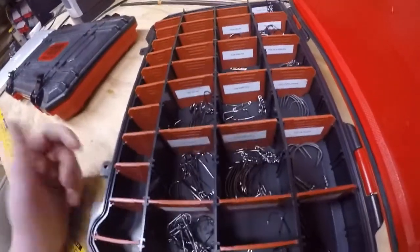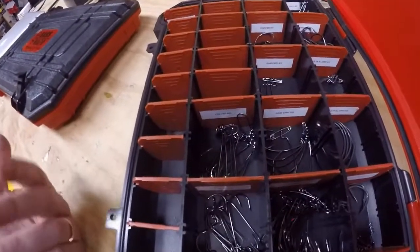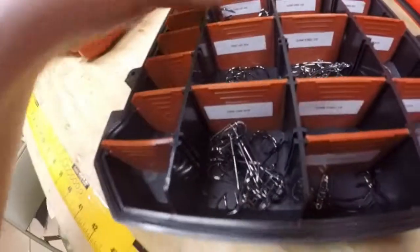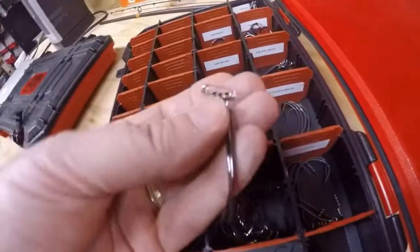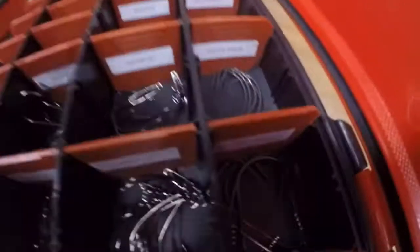Being organized makes us more efficient on the water. The more efficient we are, the more casts we're going to make - and the more casts we make, the more opportunity we have to catch fish. I've got everything labeled: Trocar HD 4-0s round bend, Trocar 3-0s, Trocar Finesse 2-0s, Superlion extra wide gap hooks. I just label everything, and I've found a safety pin is a really great way to keep everything together and organized. It did take me a little time to get here, but it's been a real help out on the water.